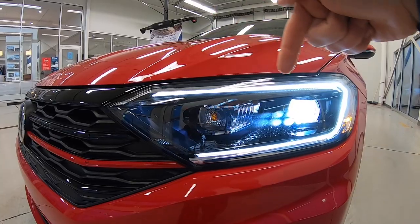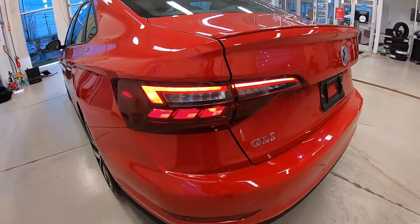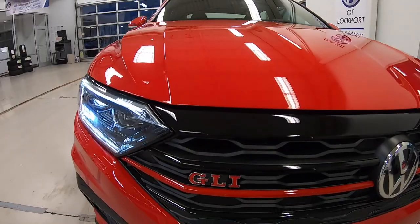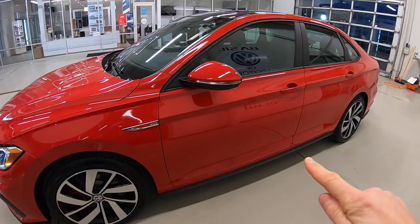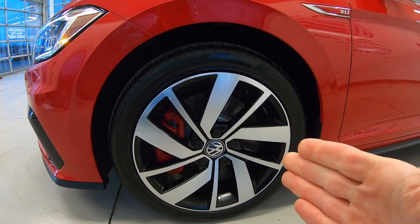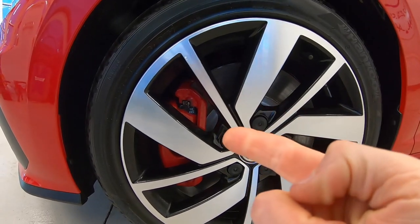It's got LED headlights, LED daytime running lamps, and LED taillights. It's got heated foldable side mirrors with position memory and rain-sensing wiper blades. Got your GLI badging, bumpers, side skirts, and this spoiler here is a nice touch. It's got 18-inch alloy wheels, nice big brakes, and red painted calipers.